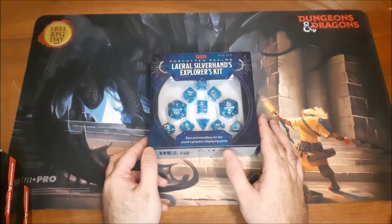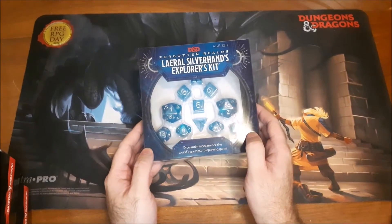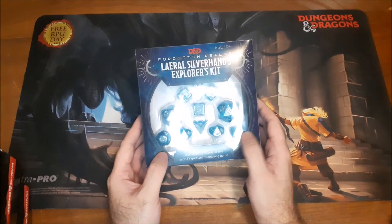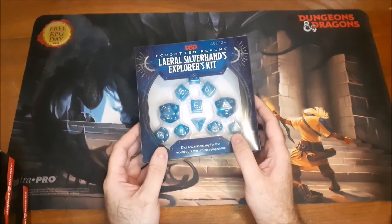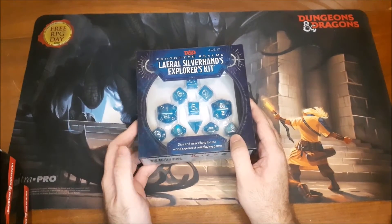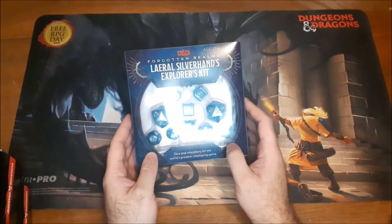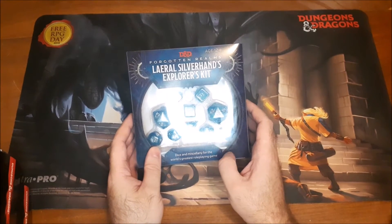These sets are great because you get a full set of D&D dice: four 6-sided dice, a D4, two D10s (one percentile, one regular), a D8, a D12, and two D20s. Having two D20s is important because of advantage and disadvantage — you roll two 20-sided dice and take the better or worse result. This particular set has the larger oversized D20s, which I didn't think I was going to like, but I really kind of love them now.